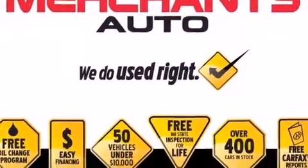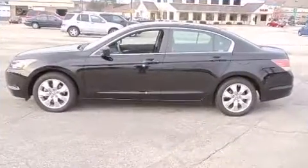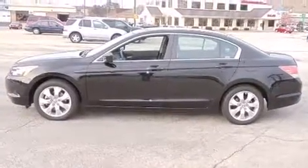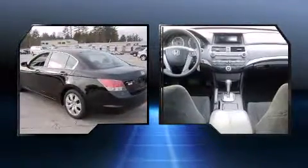Here's a great deal on a 2009 Honda Accord with fewer than 25,000 miles on the odometer. This four-door sedan prioritizes comfort, safety, and convenience. Under the hood, you'll find a four-cylinder engine with more than 170 horsepower, providing a smooth and predictable driving experience.